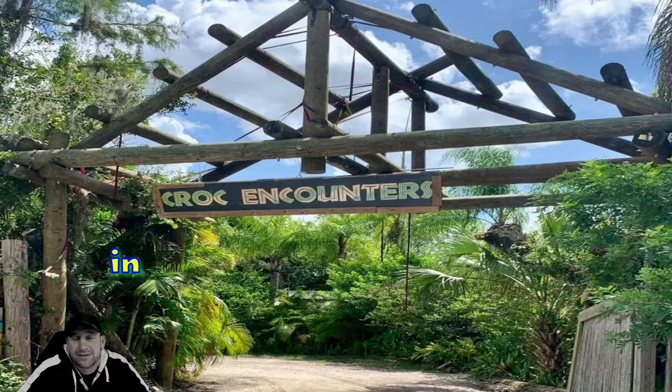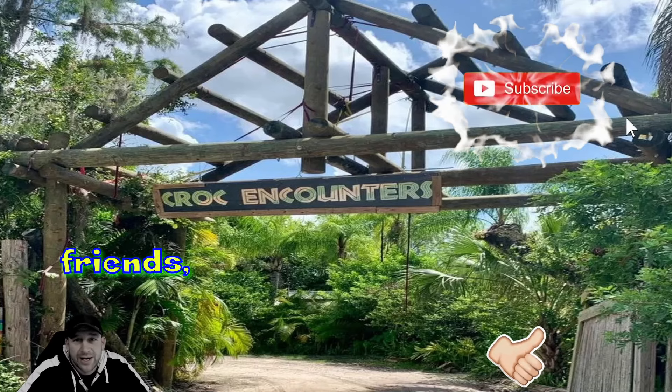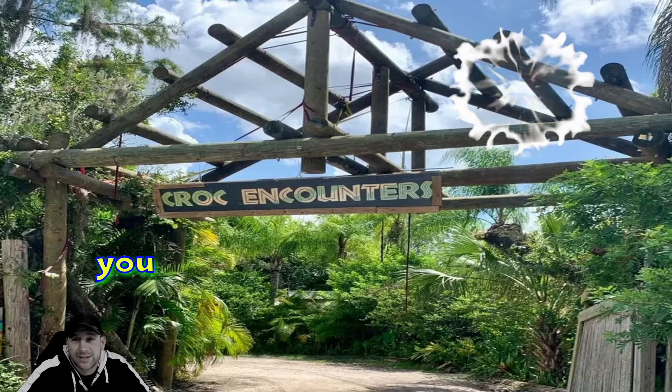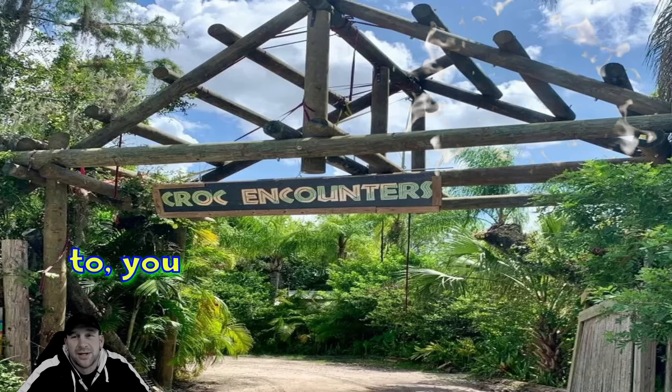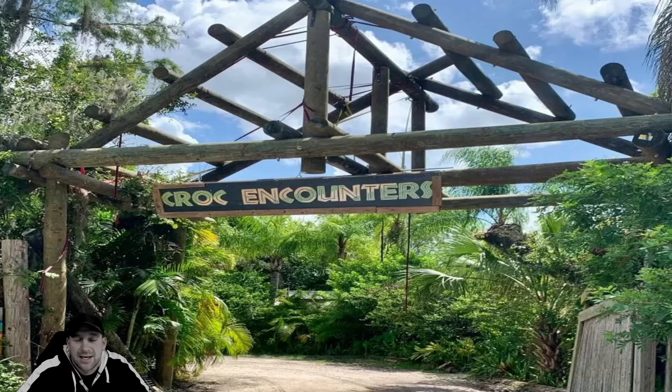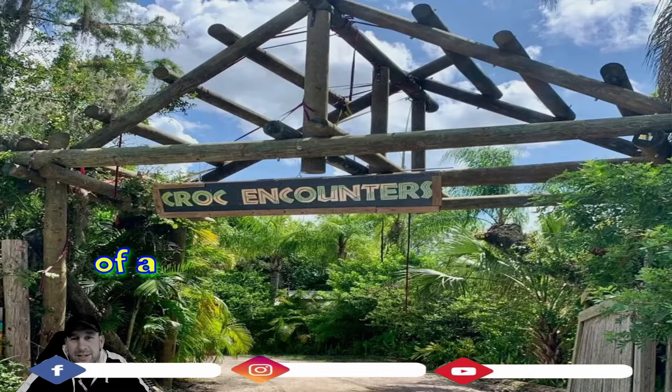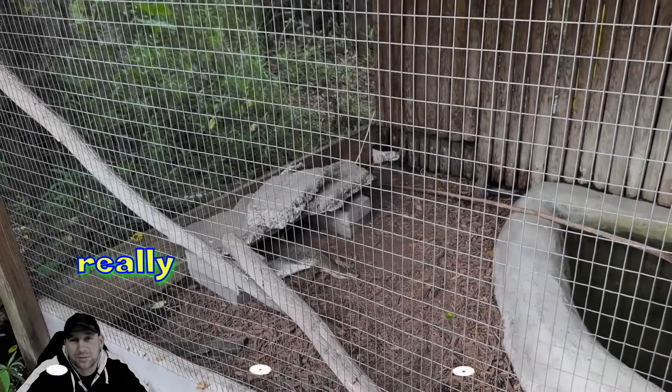If you're out and about in Tampa — maybe you came into the city with family or friends, maybe for work, whatever it may be — and you just have about two to three hours to get away for the day, check out Croc Encounters here in Tampa for a really cool different experience.